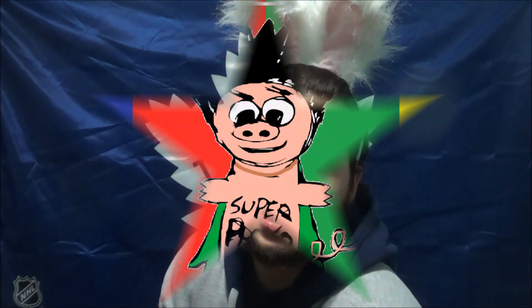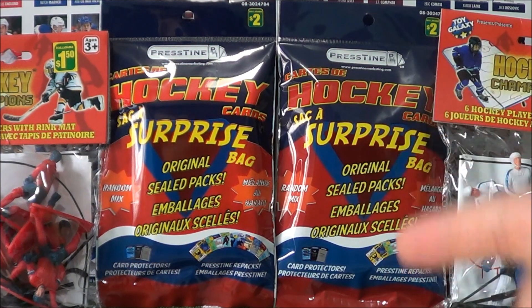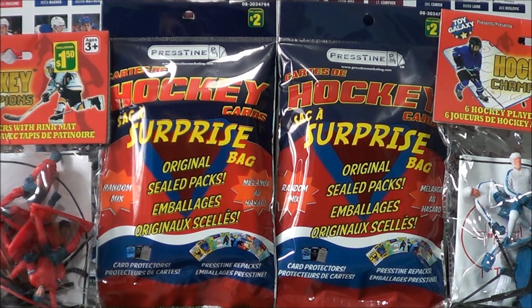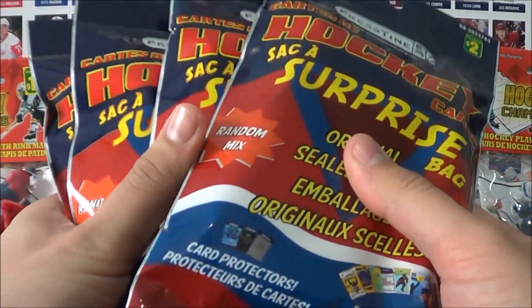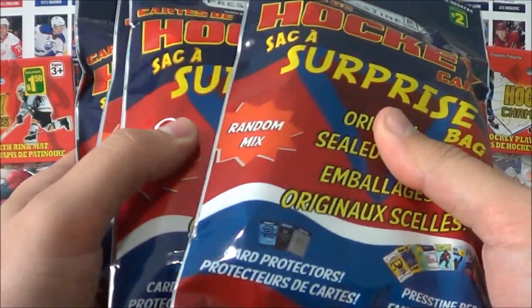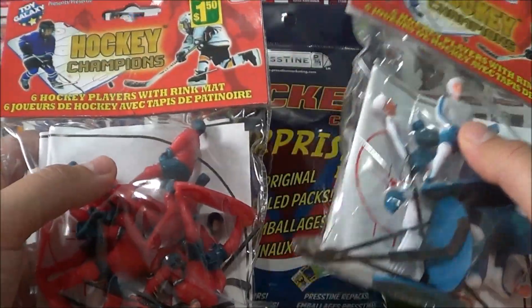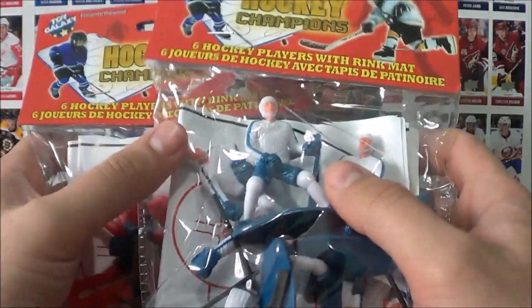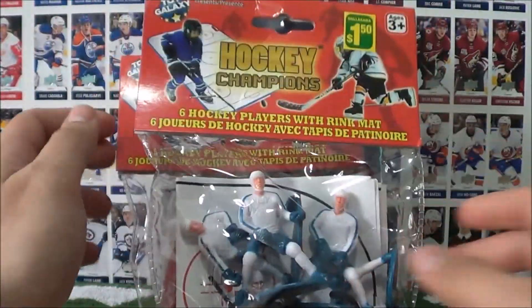What's up, it's the Procco Taco Show! On this show we open up trading cards and share that experience with you. Today we've got some pretty cool stuff we haven't opened in a while — four surprise bags from Dollarama and some hockey figurines that come with a cool little rink mat. Let's start off with the figurines first and then move on to the surprise bags.